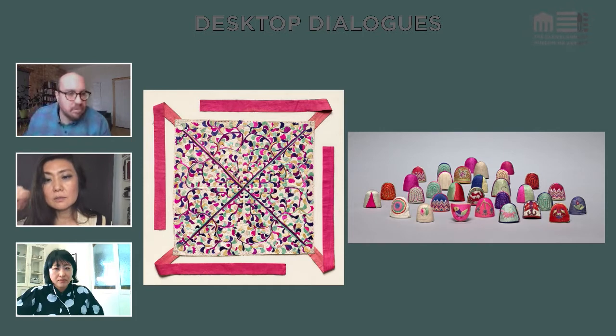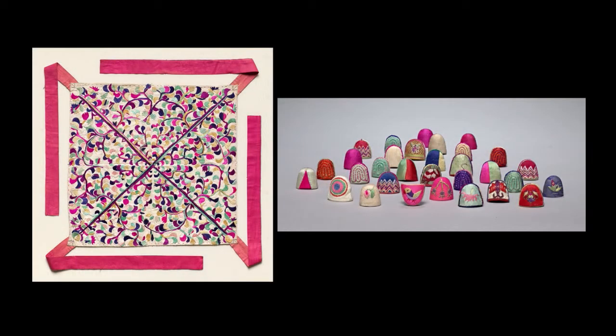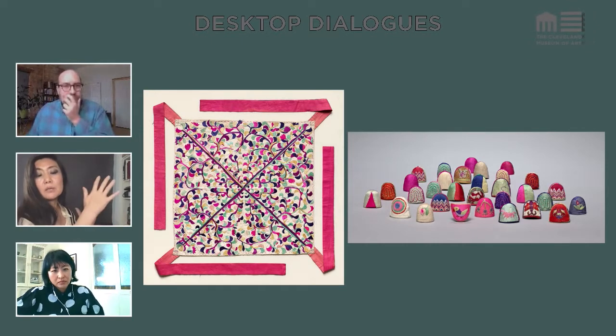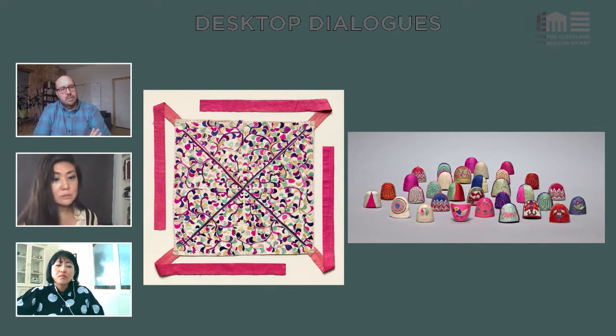Looking at the thimbles — look at how small and delicate those designs are, meant to protect your thumbs and fingers from stitching — and that patchwork on the left, it's just so stunning, so mesmerizing. I'm also thinking: if female artisans were given bigger space to be more creative, what kind of art could we have seen, and how would our perception of history and culture have changed? Because I think about my own voice, my creativity as a performance artist.